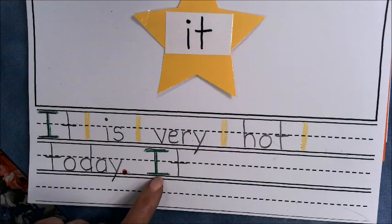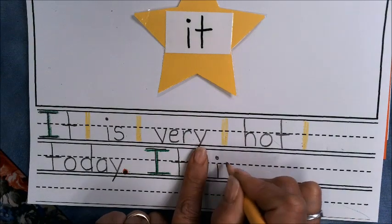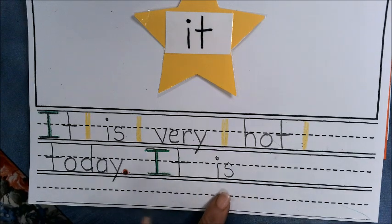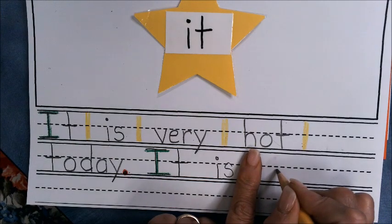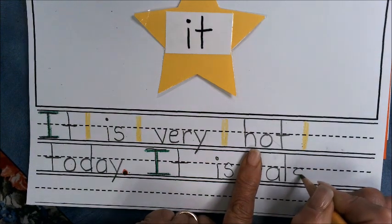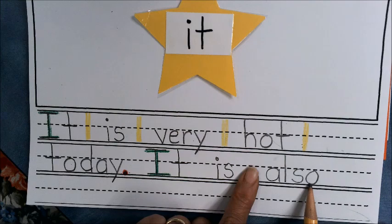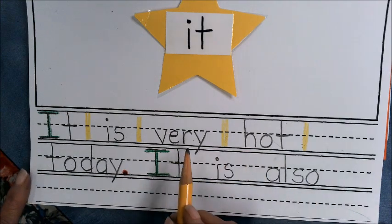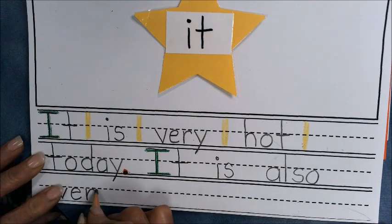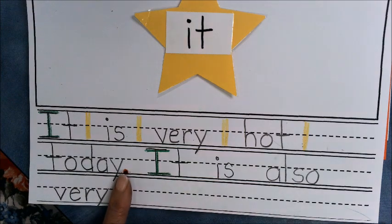I did the green right at the beginning this time. 'It is' — I S — and I'm going to say 'It is also very sunny.' 'Also' is spelled A-L-S-O — one of those funny words, but we use it a lot in writing, so it's a good one to learn. 'It is also very' — look, my Y is going to be really smushed because they didn't leave me much room — 'very sunny.'